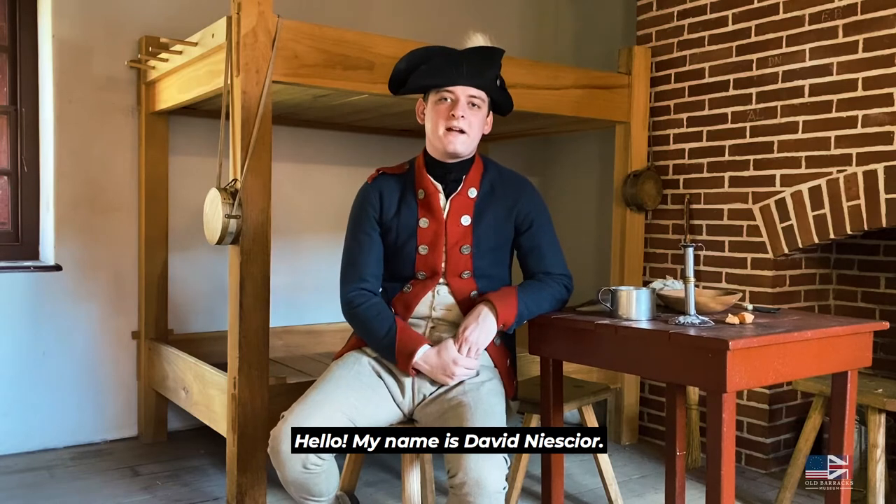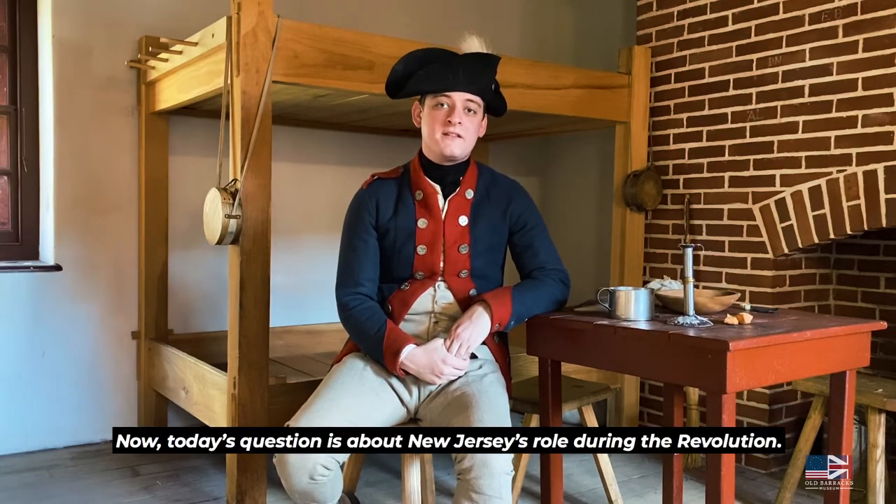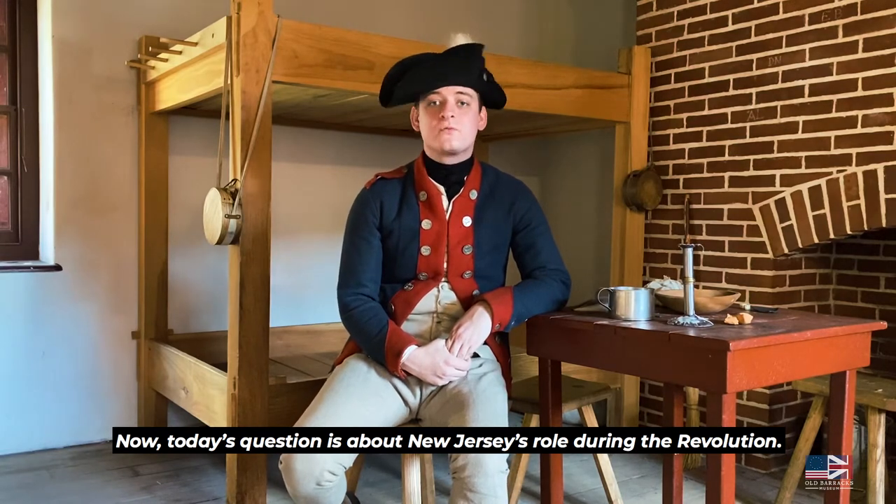Hello, my name is David Neisterton. I'm one of the historical interpreters here at the Old Barracks Museum. Today's question is about New Jersey's role during the Revolution.